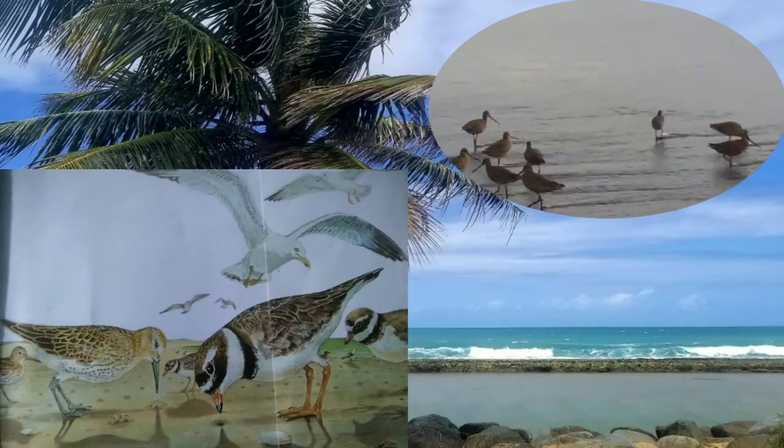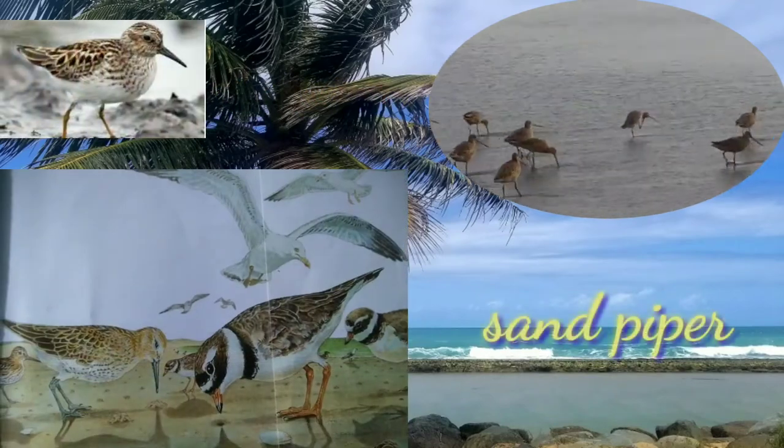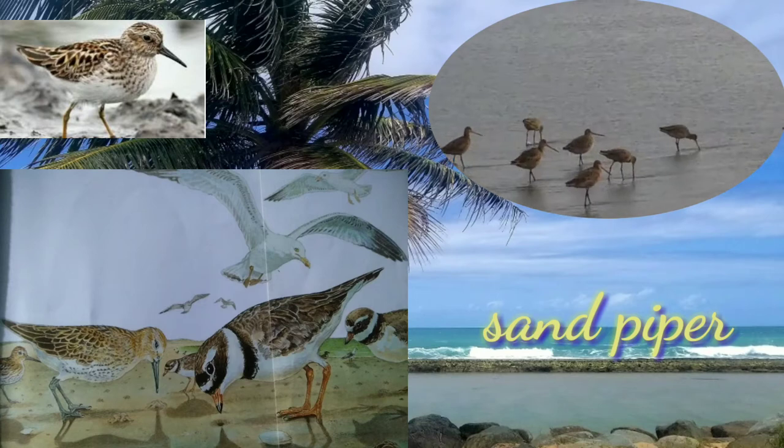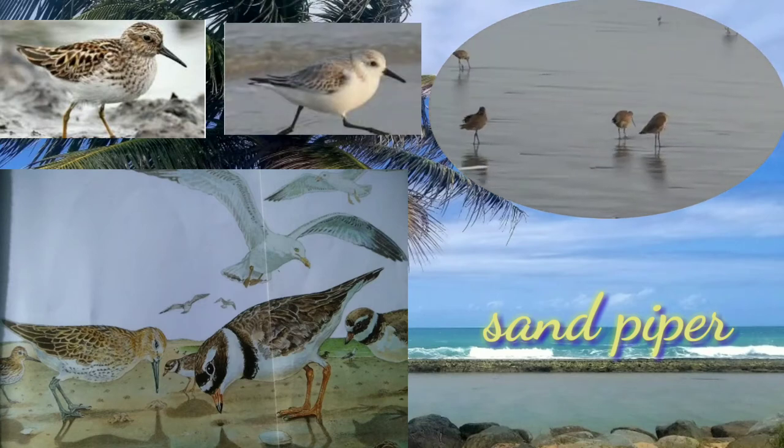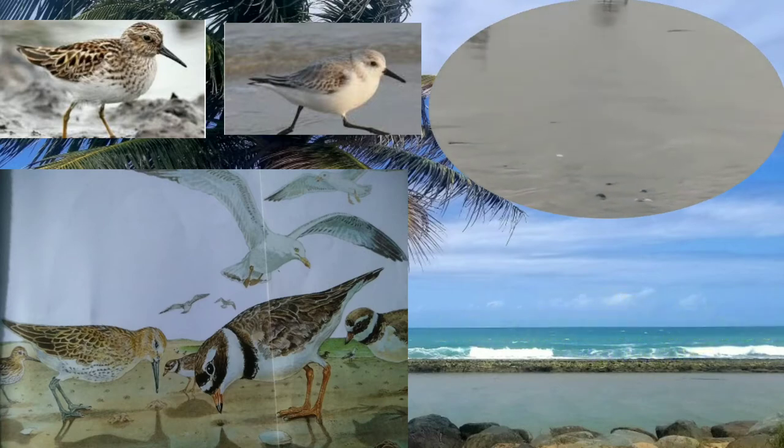The sandpiper is another kind of bird that hunts sand creatures for food. The majority of this species eats small invertebrates, picked out of the mud or soil.